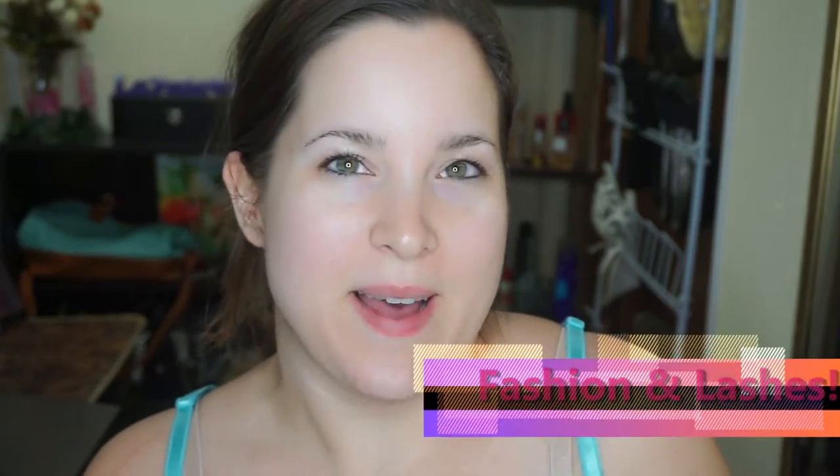Hey everyone! It's Lady. Welcome back to my channel. We're having a lazy day here in our household. I hope you are all having a fabulous fun day, a relaxed day, whatever it is you need — I hope you're getting it today.